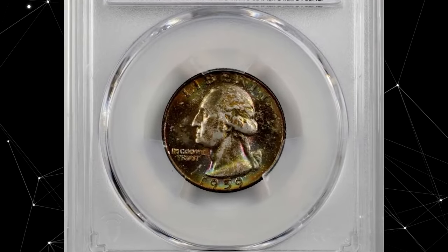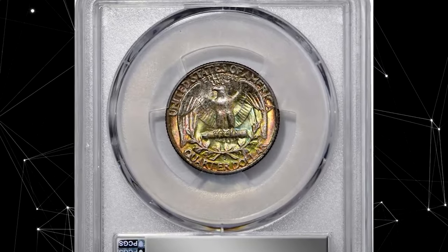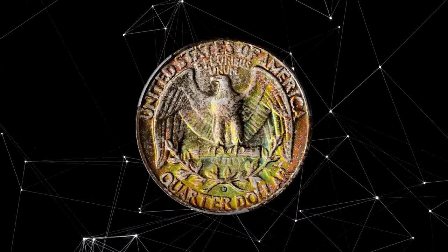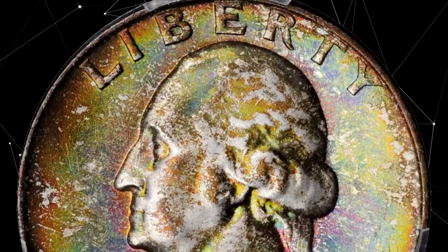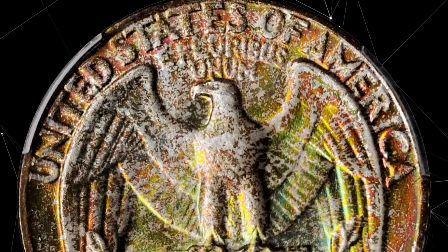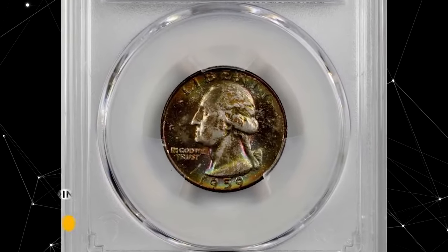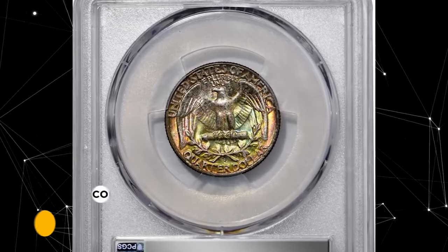The 1959-D Washington Quarter with multicolored toning was graded in Mint State 67+ by PCGS and approved by CAC. Exceptionally vivid multicolored toning enhances virtually pristine surfaces on both sides of this captivating superb gem. Like its Philadelphia Mint counterparts, the 1959-D is surprisingly scarce in the finest Mint State grades for a late-date 90% silver Washington Quarter with a mintage of 62,054,232 coins. This highly sought-after gem was sold for nine thousand and six hundred dollars.